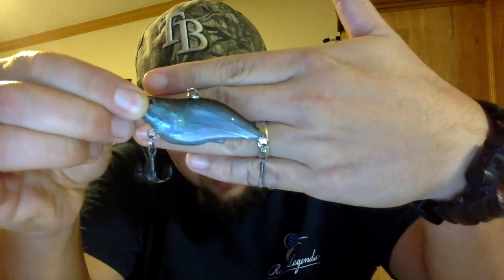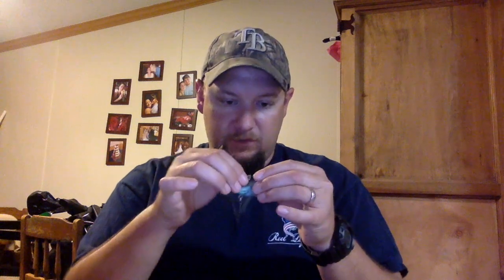It does not want to come out of the package. It has a shad color to it — much more translucent than the camera shows. You can see the wires in there that hold the rear treble. It's got the weight up in the front and seems like it would swim really well. It looks just like a regular lipless crankbait. The hooks are pretty decent, it's already got a split ring on there, and nice holographic eyes. I'm impressed with it — I'll give it a shot.